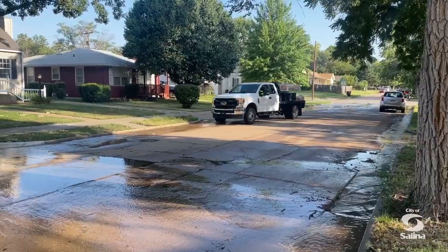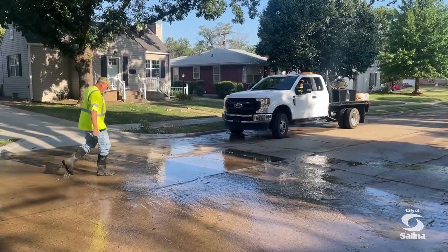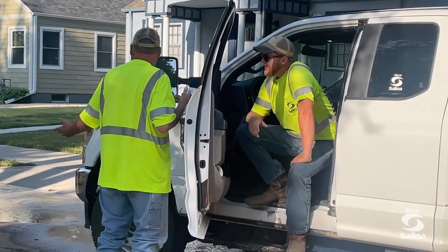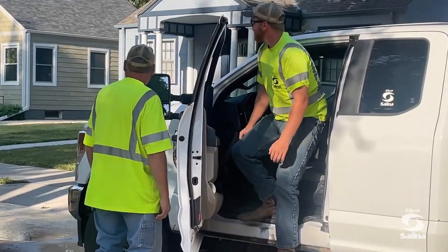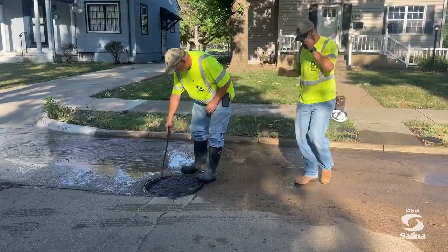Right now we're on a main break on Funston in Salina, Kansas. The call came in and I had an employee come in around 6am. He came out to verify that this was a main break. His first priority is to verify it's a main break and then to get a hold of the operator at the water plant to call in an emergency locate.